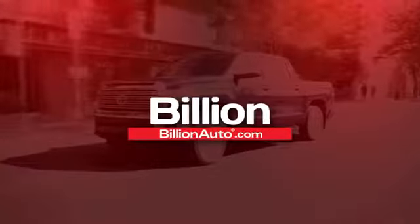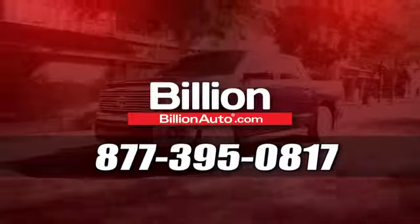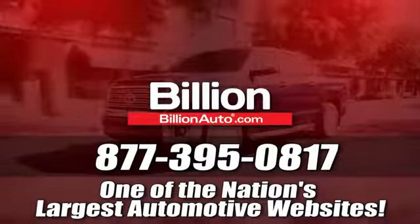BillionAuto.com will deliver right to your door. Call 877-395-0817 today. BillionAuto.com is one of the nation's largest automotive websites.